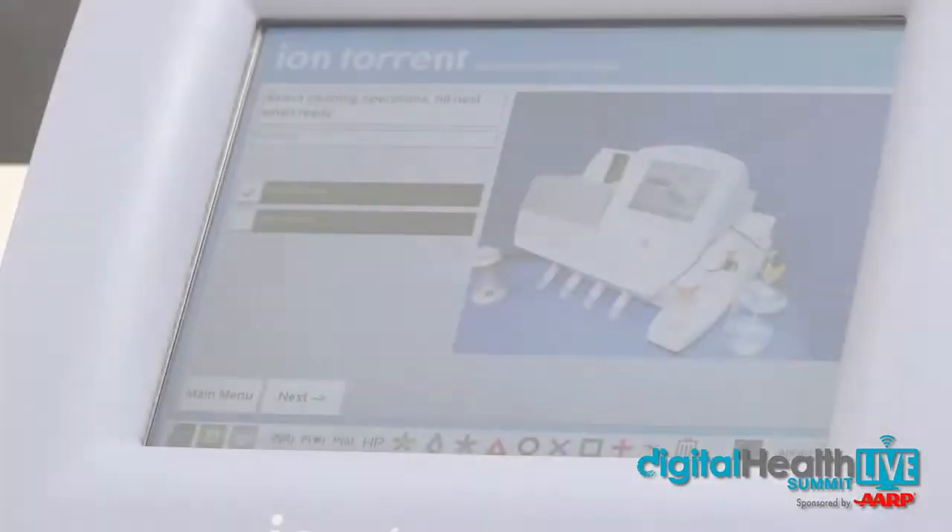Life Technologies was one of the leaders in the area of platforms used to map the human genome. It was a really tremendous project — probably the first time in history where government and technology companies came together to do something really spectacular. It took us $3.8 billion and almost 10 years to map the genome, and it really gave us insight into disease and where it's going. Life Technologies is a very advanced technology company that really pushed the envelope on digitizing some of these technologies.